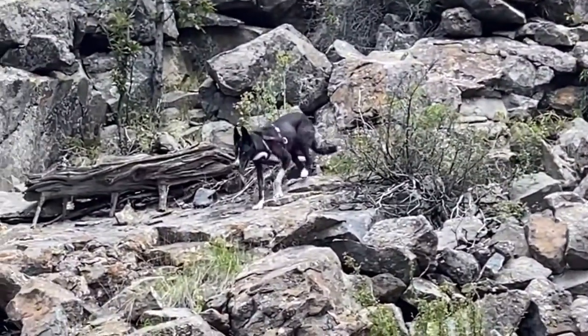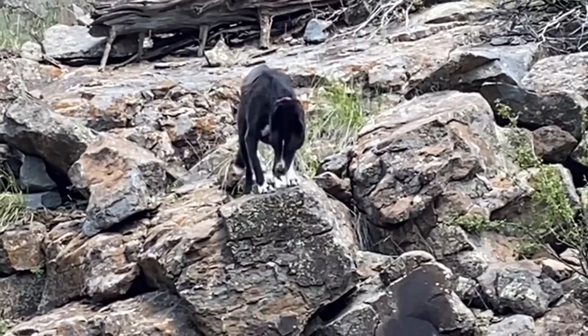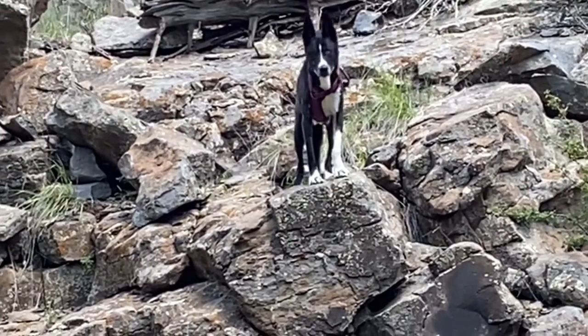And this is my dog at the end of the video — you're such a good girl. Alright Cleo, come on, let's go.